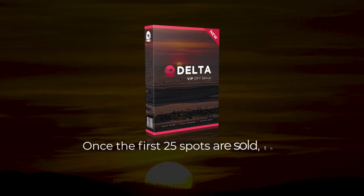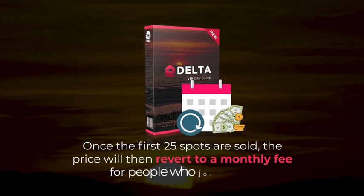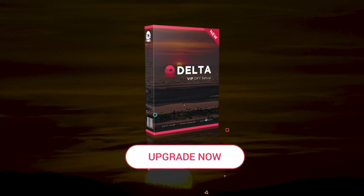Once the first 25 spots are sold, the price will then revert to a monthly fee for people who join later. So you must act now to take advantage of the one-time price.